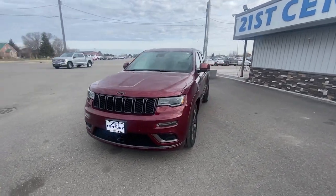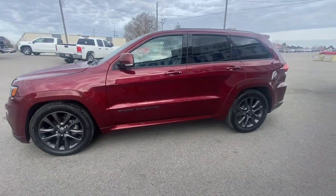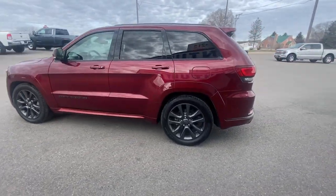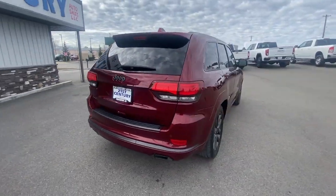Enjoy the view of this 2018 Jeep Grand Cherokee. This vehicle is an outstanding buy with fewer than 80,000 miles on the odometer. Answer the call to adventure in refined luxury in the Grand Cherokee.